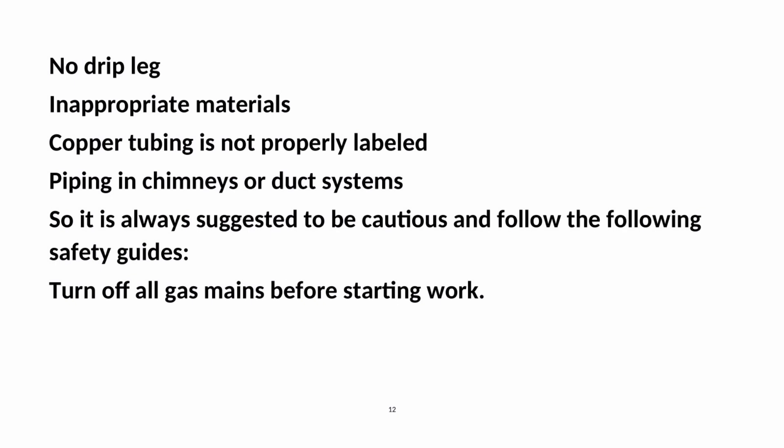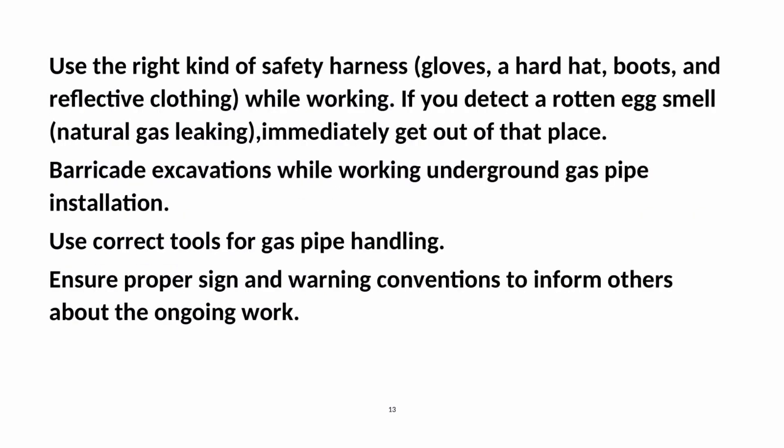Turn off all gas mains before starting work. Use the right kind of safety harness, gloves, a hard hat, boots, and reflective clothing while working. If you detect a rotten egg smell indicating natural gas leaking, immediately get out of that place. Barricade excavations while working on underground gas pipe installation. Use correct tools for gas pipe handling, and ensure proper signage and warning conventions to inform others about the ongoing work.